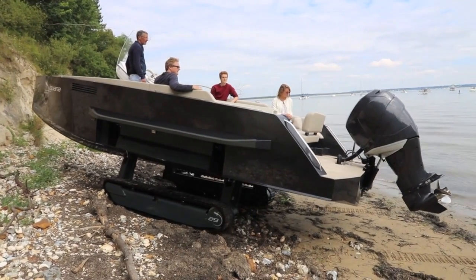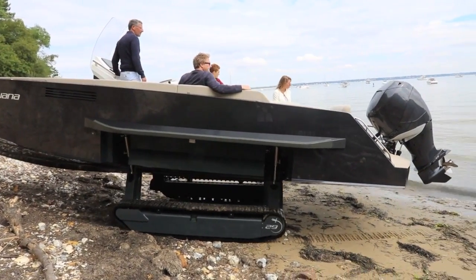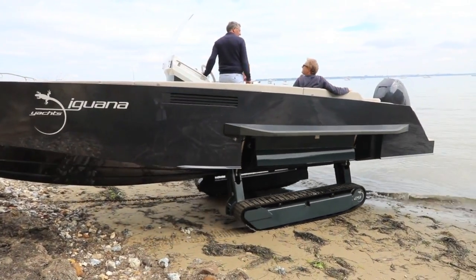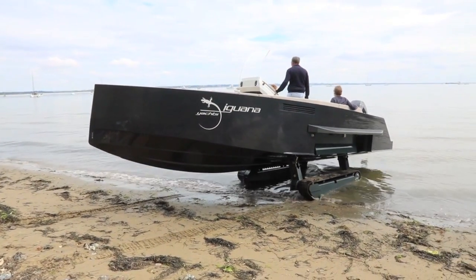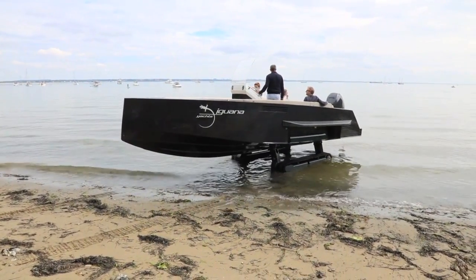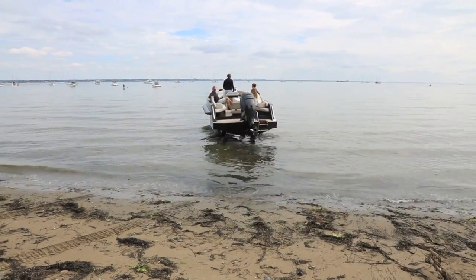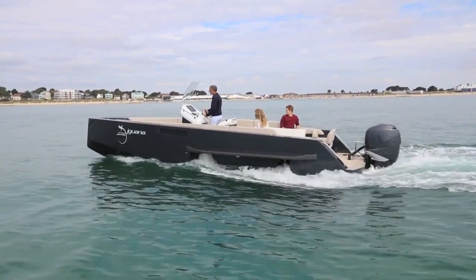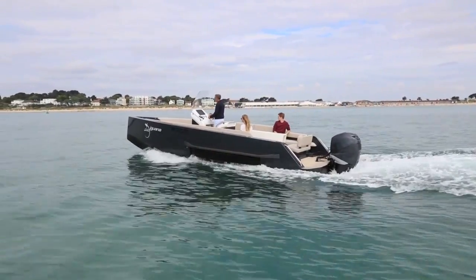We were really impressed by just how rugged and tough it feels. It was designed by an entrepreneur with a house on the Brittany coast, and he wanted it to be able to crawl over rocks and cope with the rough tides and conditions you get around the Channel Islands. And that's exactly what the Iguana feels like — far tougher and more capable than you might imagine. But it's also very neatly designed, so that when you drive into the sea, the caterpillar tracks fold up neatly into the hull, and once they're tucked away, you simply wouldn't know they were there. It feels just like any other boat.